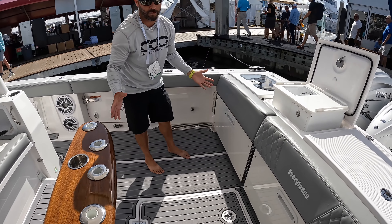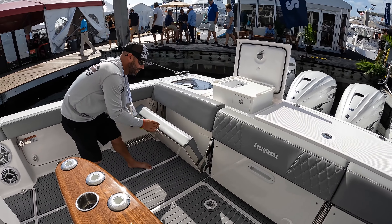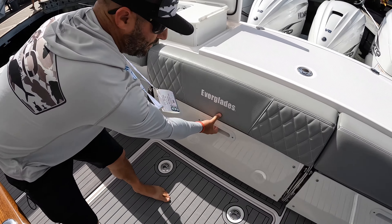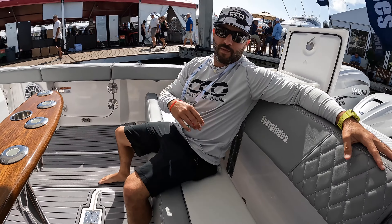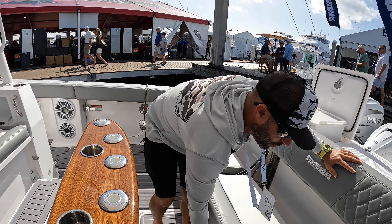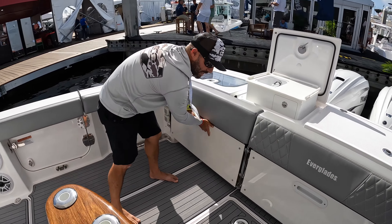This boat — you can fish it all day long, but when you want to get comfortable and bring the family aboard, check this out. Pull these seats out and look how comfortable this is. You can fit 12 people along this thing. With that 13.3 beam there's plenty of room, and when you want to get down and do some fishing, pop those out and you're good to go.